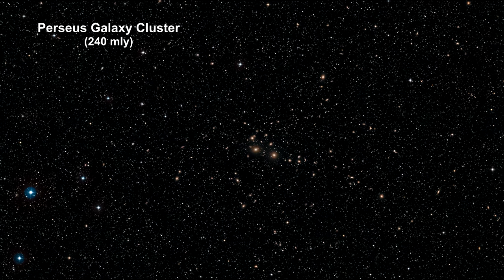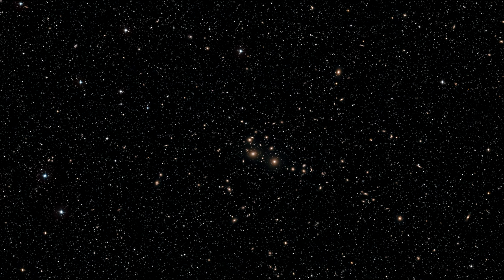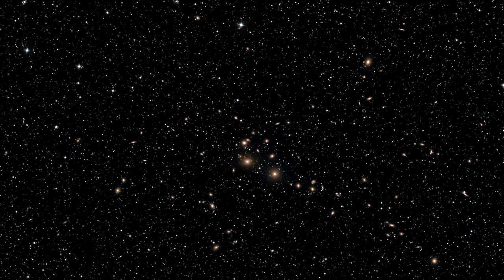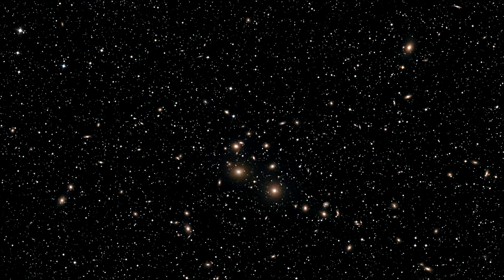Here we have the Perseus galaxy cluster, containing thousands of galaxies immersed in a vast cloud of hot gas. It's moving away from us at over 5,000 kilometers per second — that's almost 2,000 miles per second.